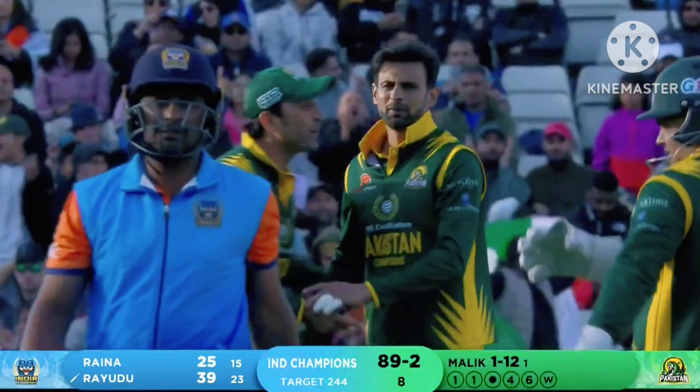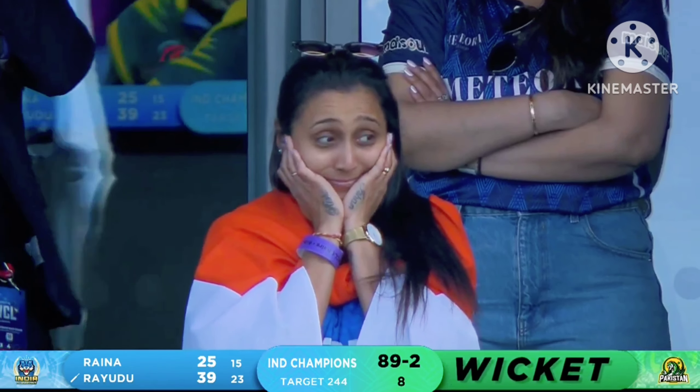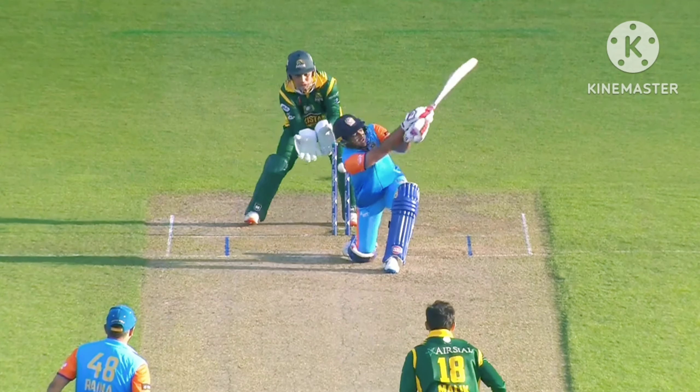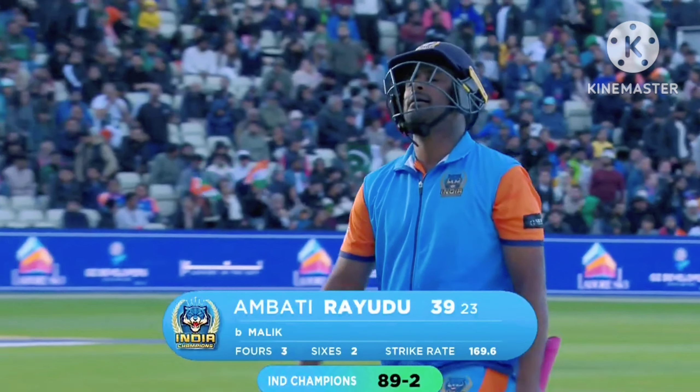Slow ball through the air — the comeback by Shoaib Malik. It was flighted, it hung in the air — the slowness of the pace outdoing Ambati Rideau. Comeback by Shoaib Malik with all the experience, just pulling the length and the way the ball dipped. Out — he slowed the ball down ever so slightly. Outstanding from Shoaib Malik. Ambati Rideau disappointed — still a good hand, 39 from 23. 89 for two, India champions.